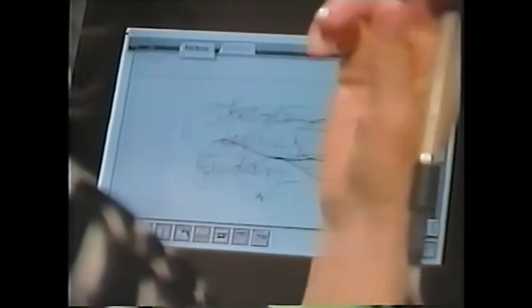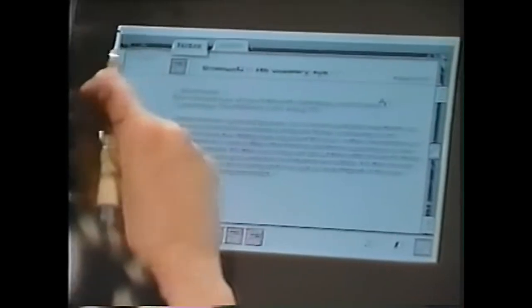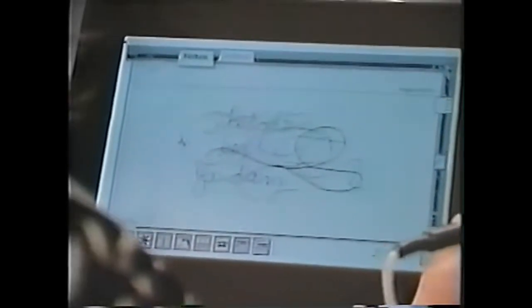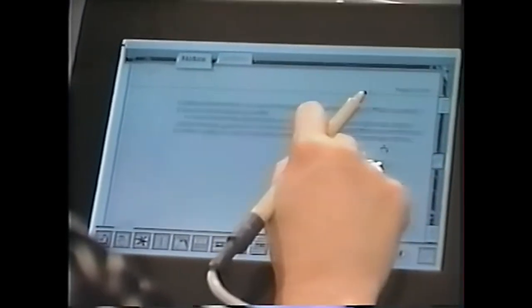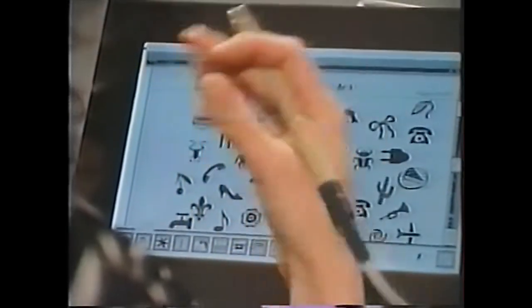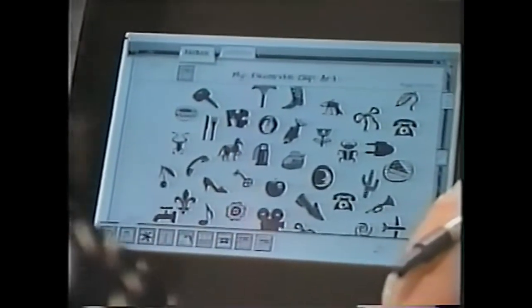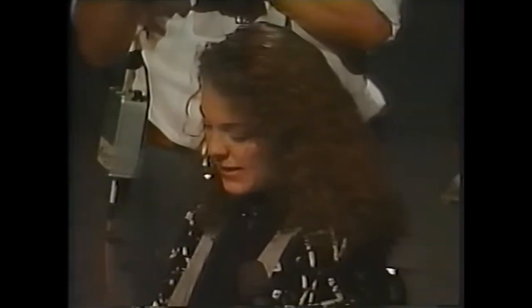Now if I want to flip pages in my notebook, I use my finger and I just grab an edge and flip. It goes forward and backwards. But let's say I want to see several pages at a time or sequentially — I can just flip a little faster. And when I see a page I want to stop at, I just press down with my finger.